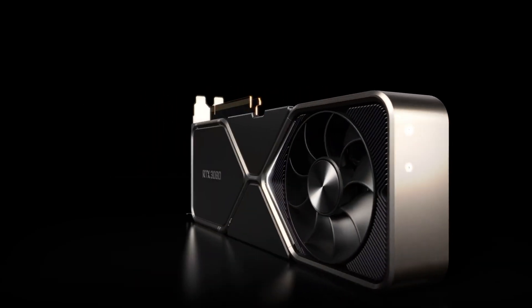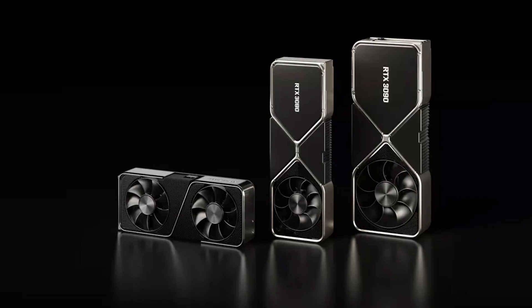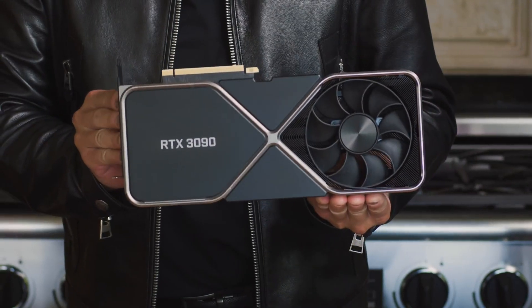Today we're exploring on Frag Hero whether the NVIDIA GeForce RTX 3090 is really worth it, and I'll save you some time here. Unless you've got money to blow for fun, it's not, so you should stick to the 3080 middle ground option. Keep watching to find out why.